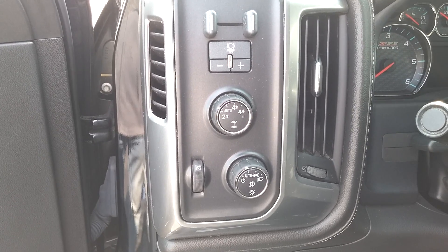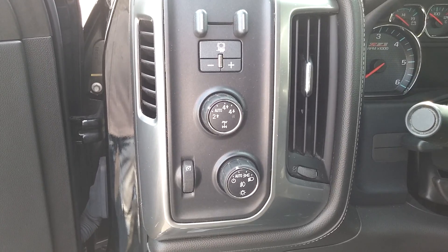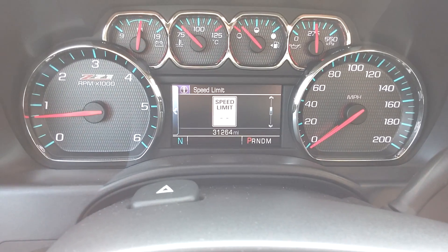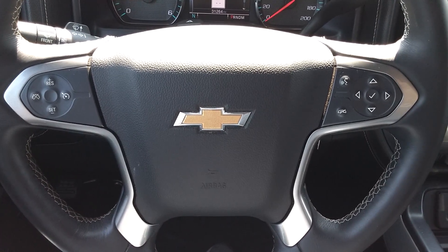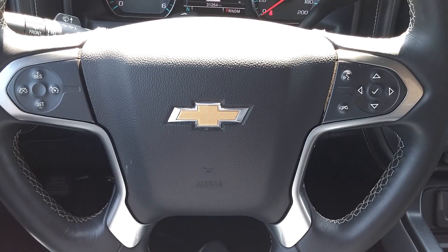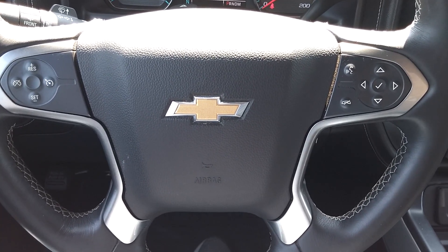As mentioned, it is four-wheel drive and equipped with the trailer brake controller. The Silverado has 31,264 miles. It's also equipped with steering wheel mounted controls for your Bluetooth, audio, and cruise control, so you can make a phone call or change your radio station without taking your hands off the wheel.